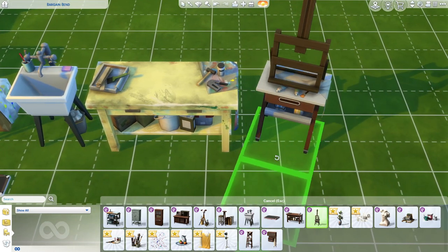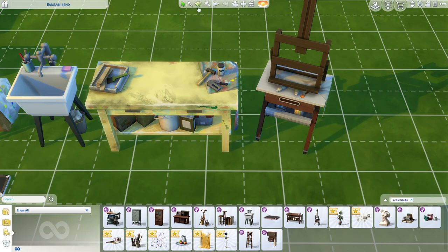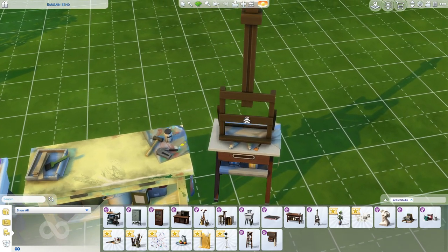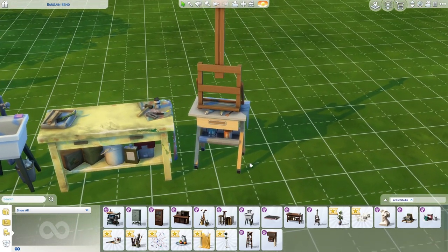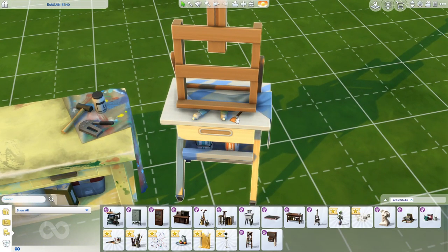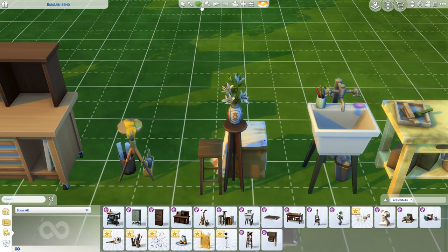Then we have the new easel, which costs 1125 simoleons — I was not expecting it to cost that much. It'll take a while to save up, but it has a dirty swatch. It looks so much better than the others because it has paint tubes and a brush on it, whereas the old ones are just an easel with nothing on them.